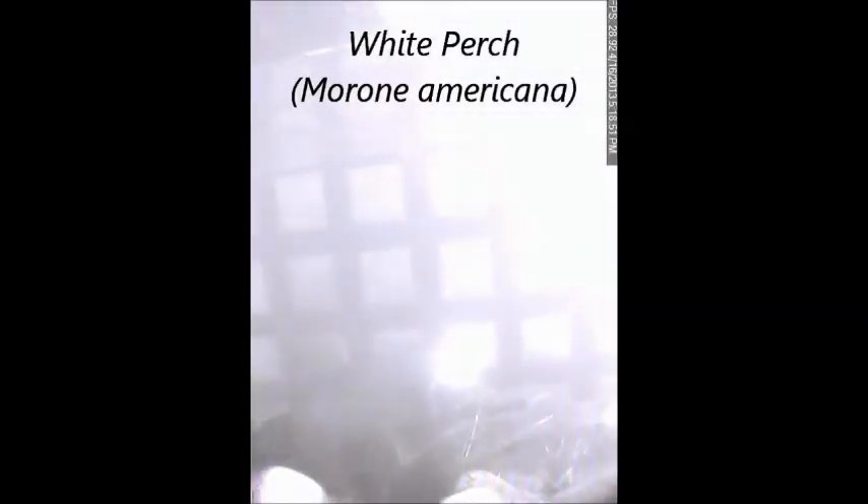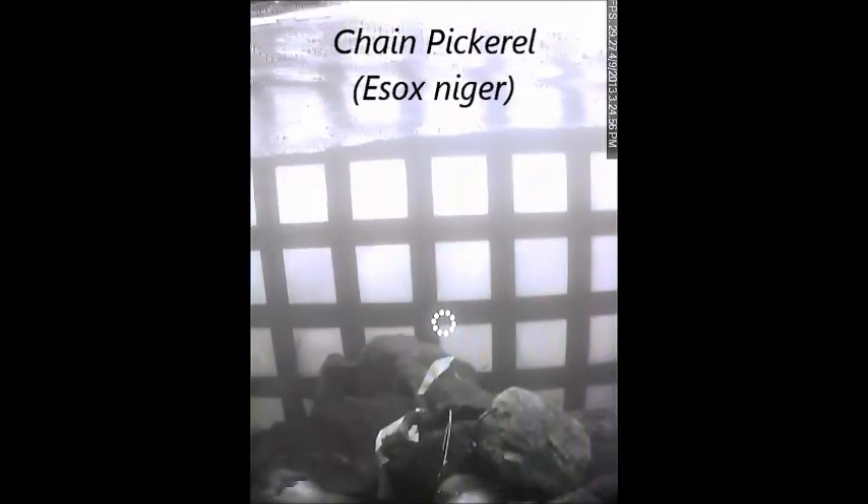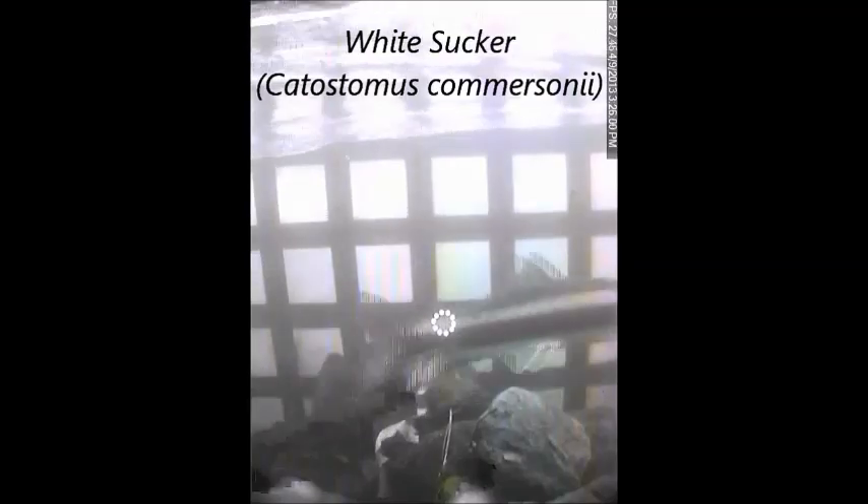We saw white perch, which depending on the system may or may not be migratory. We saw chain pickerel, which are a resident species. We saw a lot of white sucker, which are a migratory species.